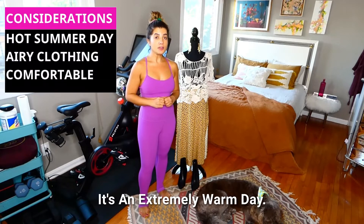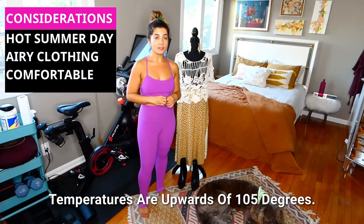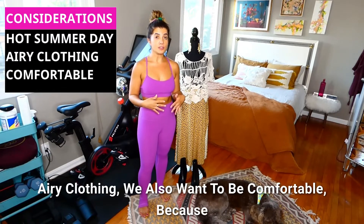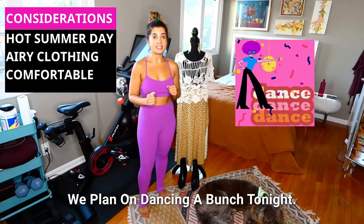It's an extremely warm day — temperatures are upwards of 105 degrees — so not only do we want to be wearing airy clothing, we also want to be comfortable because we plan on dancing a bunch tonight.